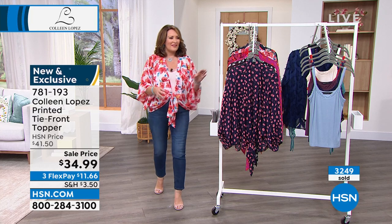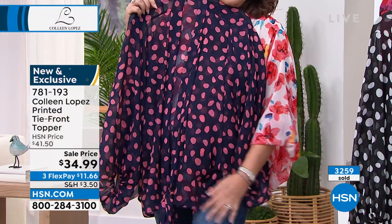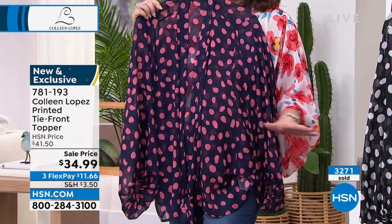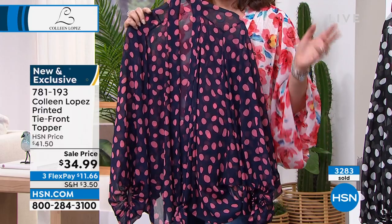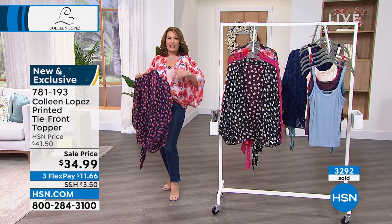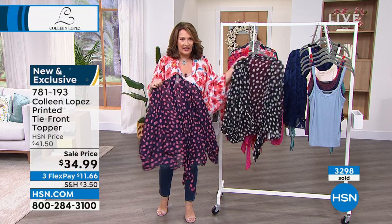Everybody needs a good white — this is a creamy ivory white. And of course the black, which I ordered another one of. So ladies, it's $19.99 — a great tank. Christy popped it on in the ivory and I love that ivory underneath the top I'm wearing. Look at how pretty these look together.